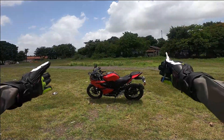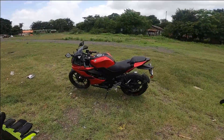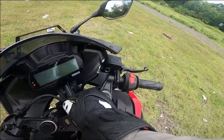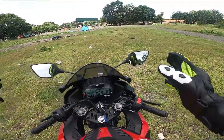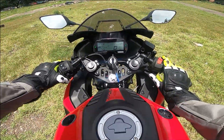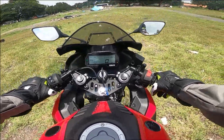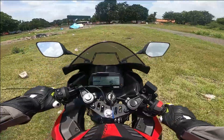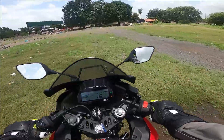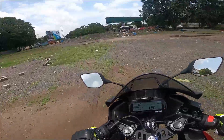Now let's do the test ride of this beautiful Yamaha R15 Metallic Red V3. I'm super excited — I always get a MotoGP feeling on this bike, being an ardent MotoGP fan. I'm starting the ride on the grounds here because it's easier to shoot, though the ground surface is quite bad.